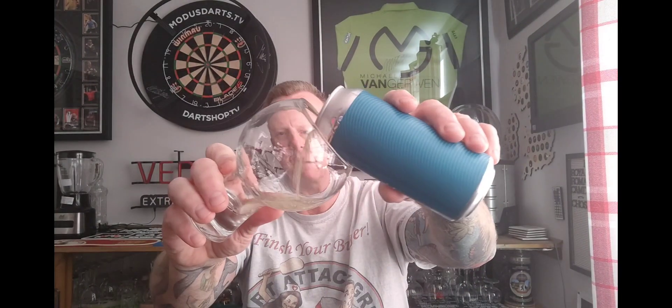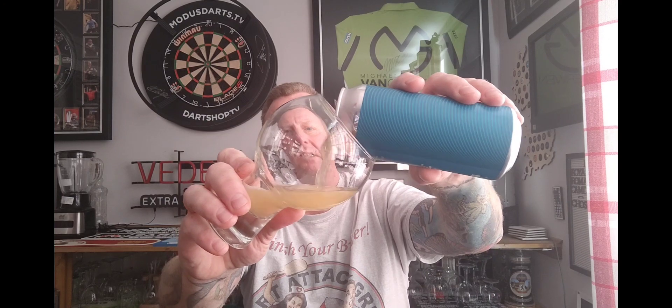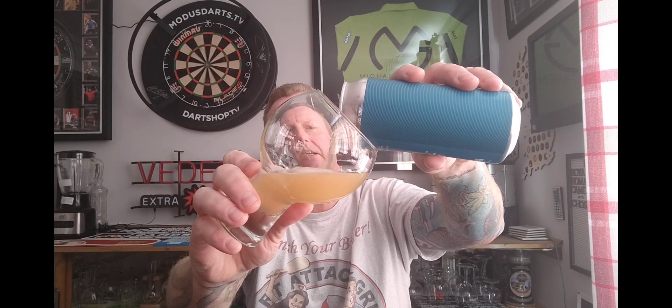I do like a New England IPA, certainly getting into them more the more I drink of them. We're going to chuck it in that glass because I don't have an Atom Brewing Co glass, so let's get it cracked open and see what we get. They're from Hull, by the way.